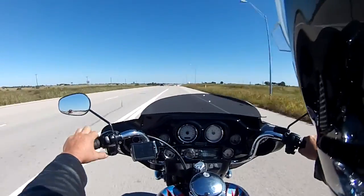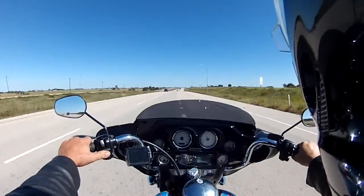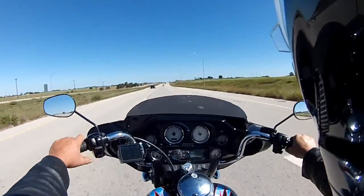Here's a quick minute on my old 2013 Street Glide, which I thought ran pretty good. Alright, later.